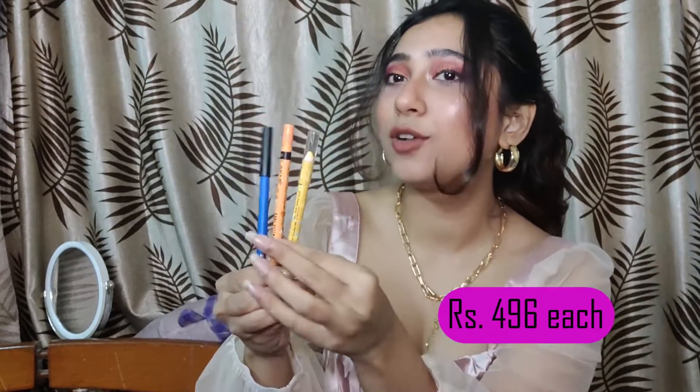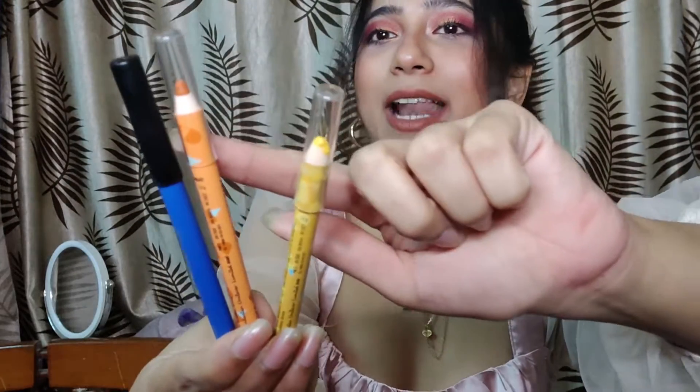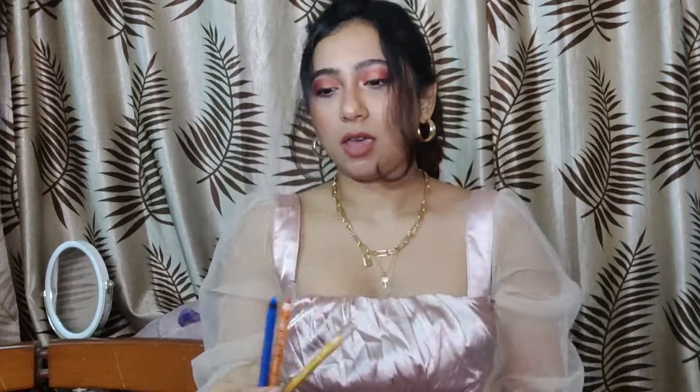The next thing I got is these three colorful eye pencils. I'm experimenting a lot with my eye makeup and eye looks. I already have colorful eye pencils in green, pink, and similar shades, but I didn't have these particular colors. They looked really fun and I even tried creating looks with them — I love the colors. As you guys can see, they're a bright yellow, orange, and blue.